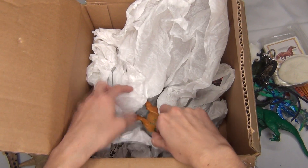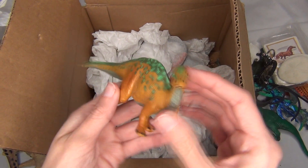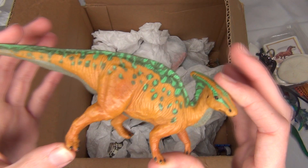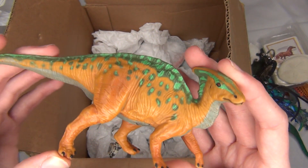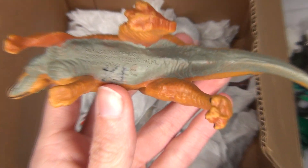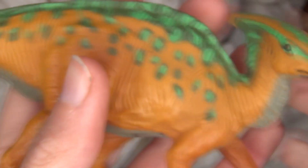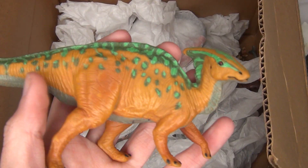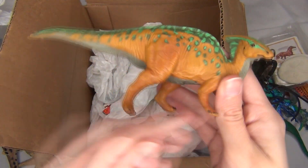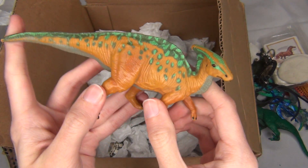Oh my goodness, I remember this dinosaur — this is like one of my absolute favorites. I was worried I might have lost it, so I'm super glad to see that it is still here. It is a Parasaurolophus, and it is a 1996 Safari toy. I just love this toy — it's so pretty, I love the sculpt, I love the beautiful colors on it, and I also just like the Parasaurs. I love my Safari dinosaurs that I had growing up — they're so cool.